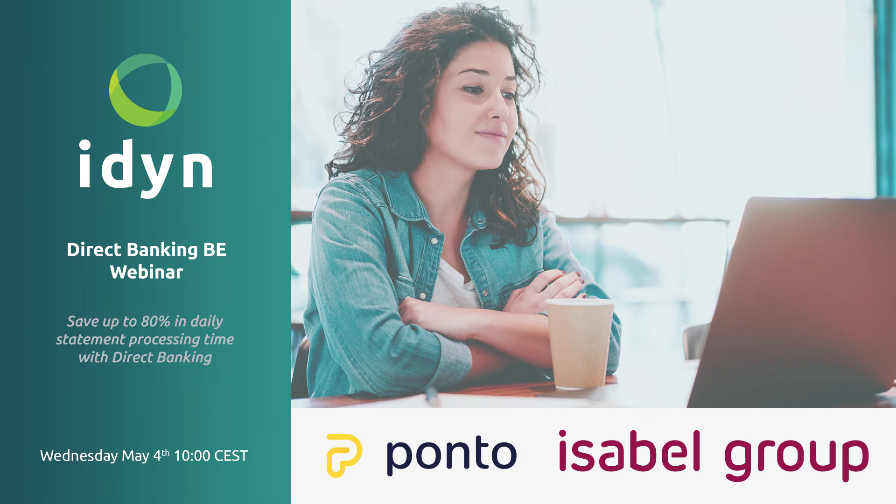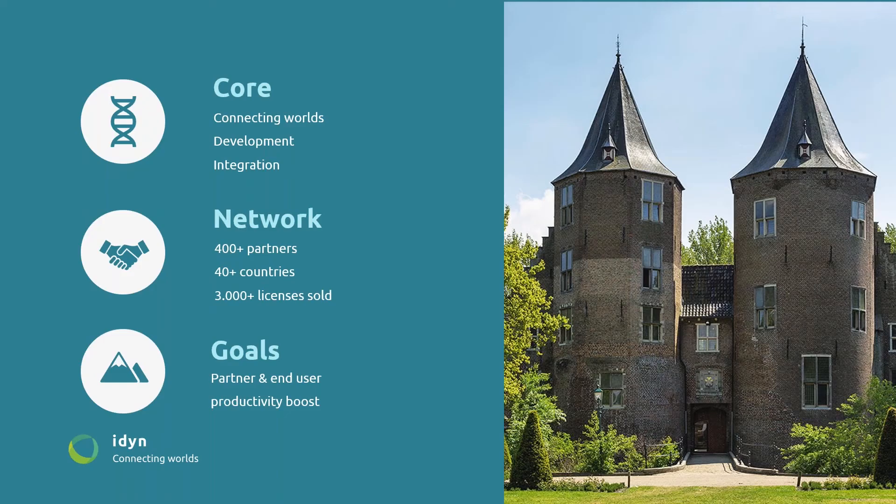Good morning, everybody. My name is Frans Schemenberg from Aydin. I will quickly introduce Aydin and then give a little explanation of our solution Direct Banking. This will be followed by a presentation of Ponto. Later on, I will show you the solution in Business Central. The main goals we have for our solution is basically to boost up the productivity for the end user, but we have also some tooling for partners.